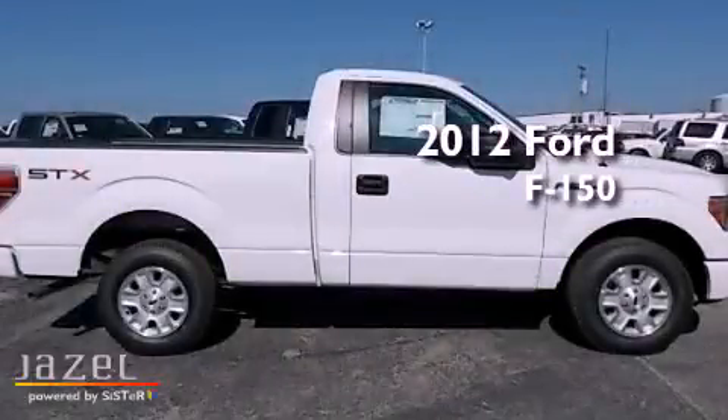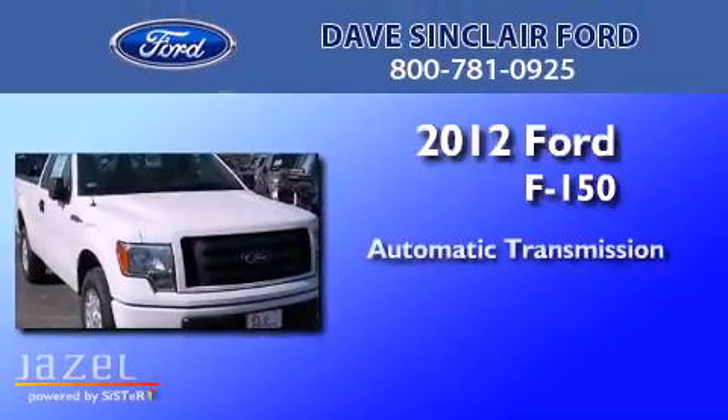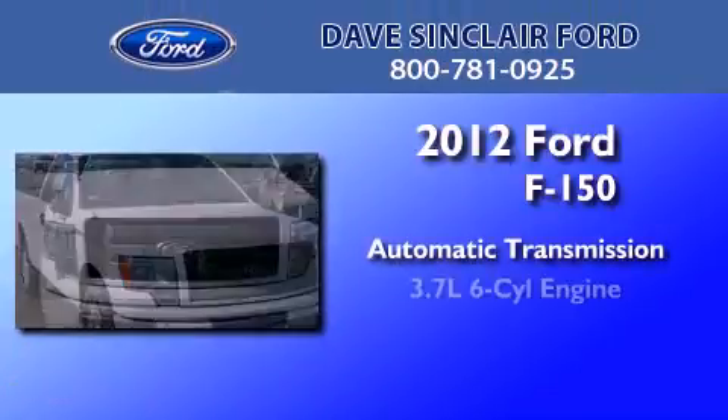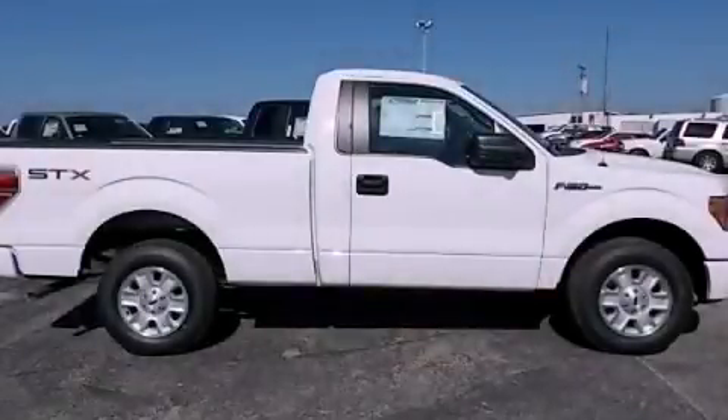This is a brand new 2012 Ford F-150. This truck has an automatic transmission and a 3.7 liter V6. Stop by today and test drive this automobile for yourself.